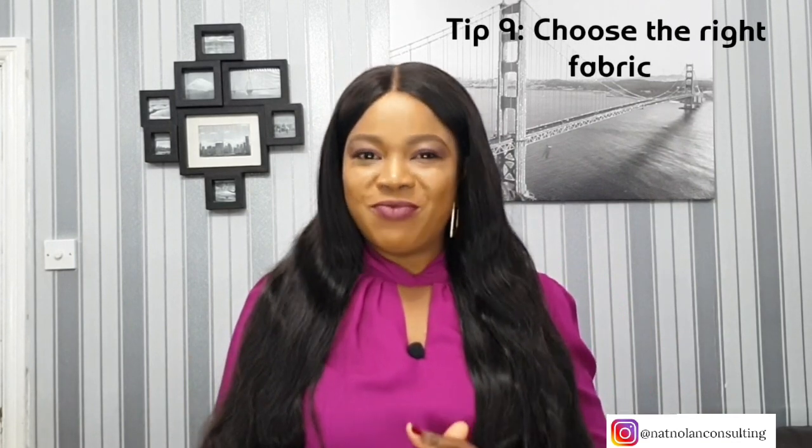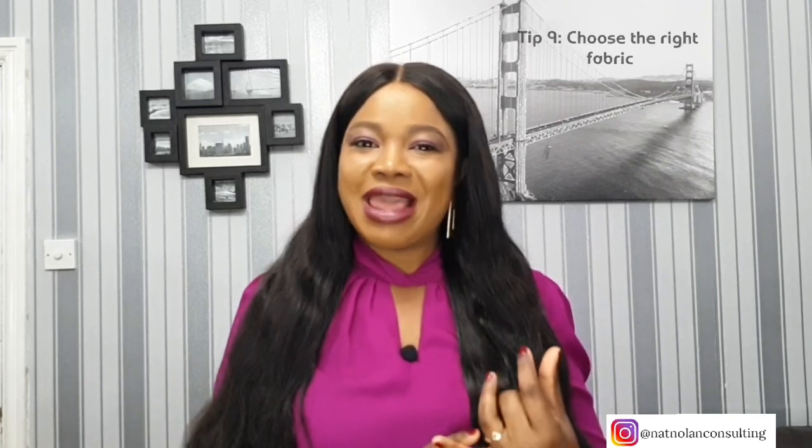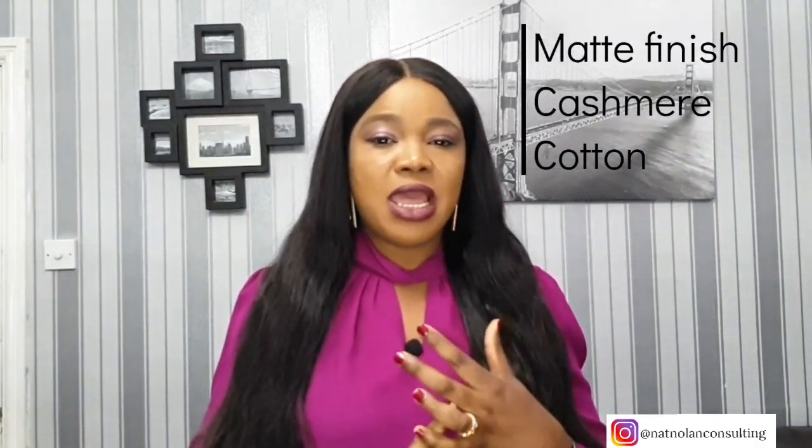Tip number nine: choose the right fabric. Certain fibers can draw more attention to your bust. Fibers like chunky knit, velvet, and satin can emphasize your bust and even make it appear bigger. Glossy fabrics that reflect light will also emphasize the size of your bust. If you want to draw attention away from the bust area, opt for softer fibers that can stretch and mold your curves. Look out for structured fibers that are fitted throughout and hold everything in place — these include matte-finish silk, cashmere, and cotton.